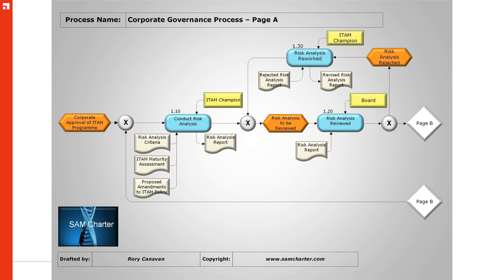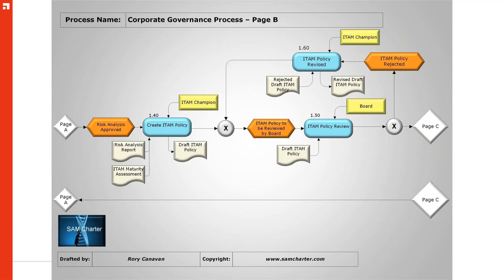If needed, we step up to 1.30 and rework the risk analysis until we get risk analysis approval. We then go to page B at 1.40, taking the risk analysis report and maturity assessment to create an ITAM policy. We jigsaw against the risks. We then go to the board and say: this is the plan we wish to implement to address the highlighted risks. If the board feels it hasn't addressed all major concerns, we go for a reworking activity at 1.60, continuing until the board is happy.